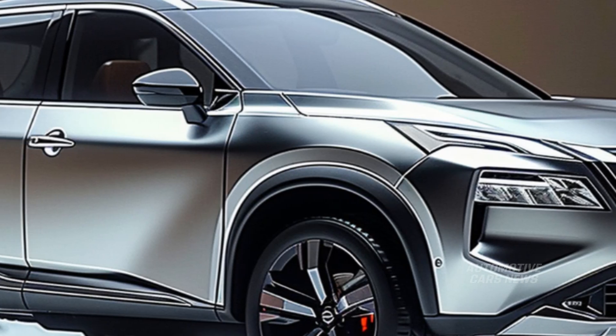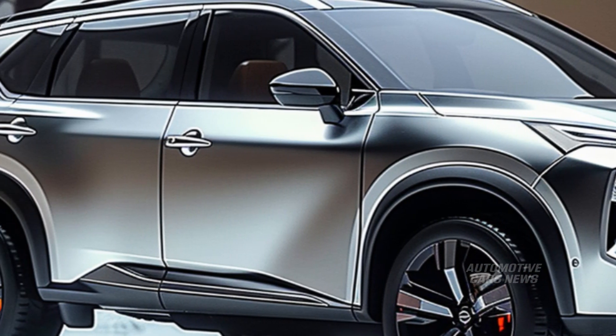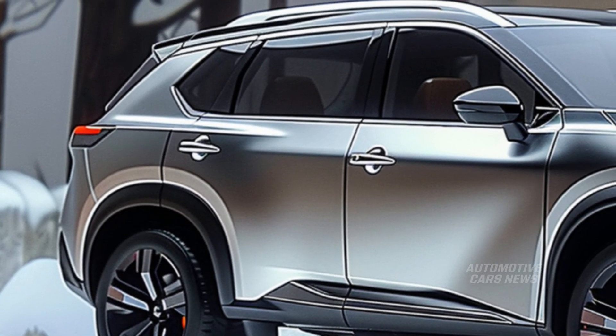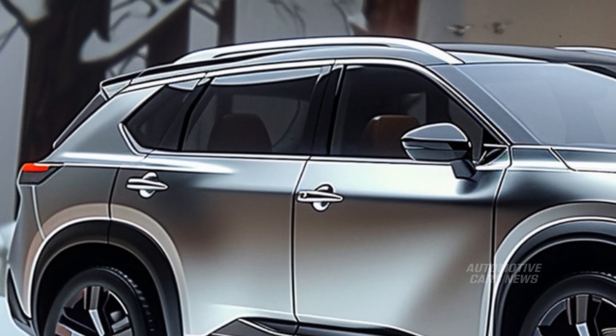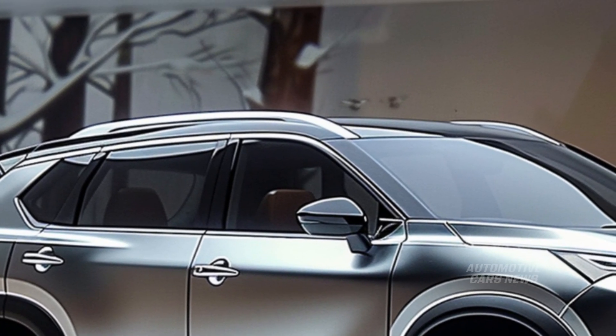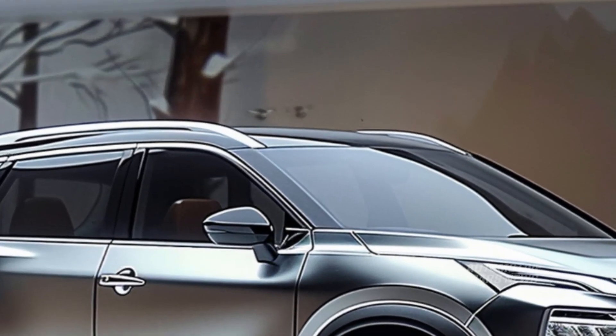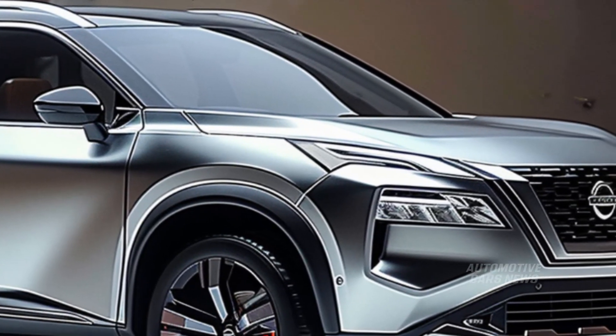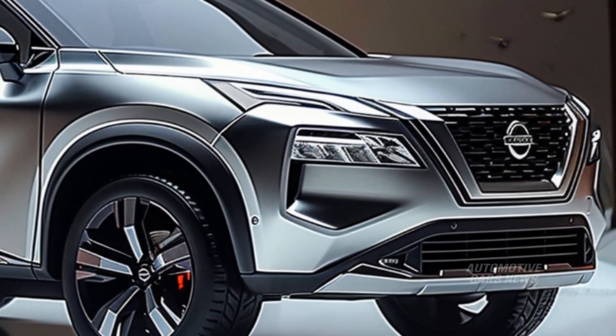When Nissan's e-Power series hybrid technology was initially presented to the Japanese market, it was the little 2016 Note that marked the occasion. A gasoline engine and an electric motor are both components of the X-Trail's powertrain, which is the second iteration of the e-Power system.